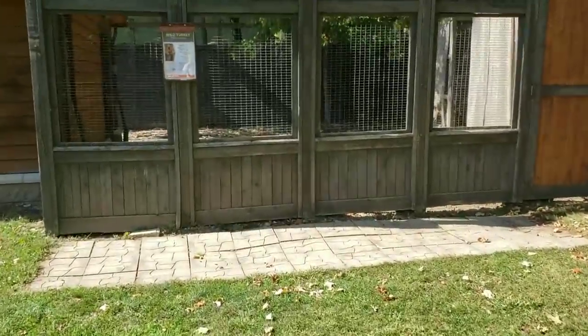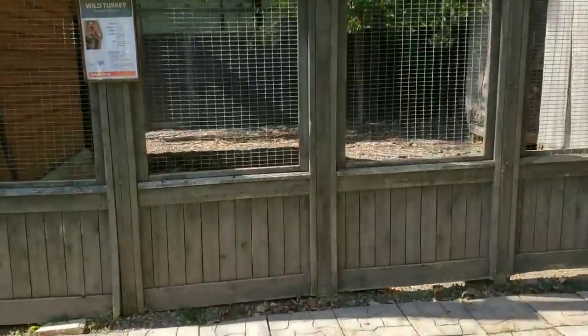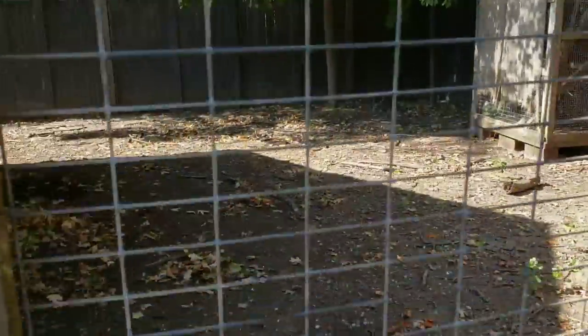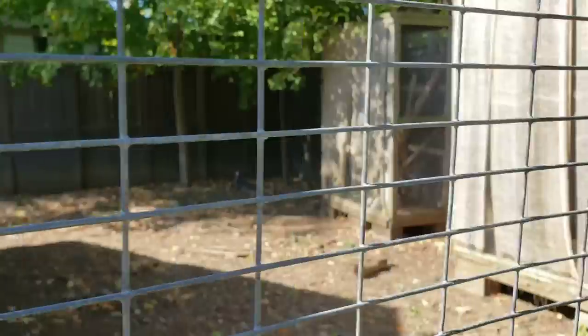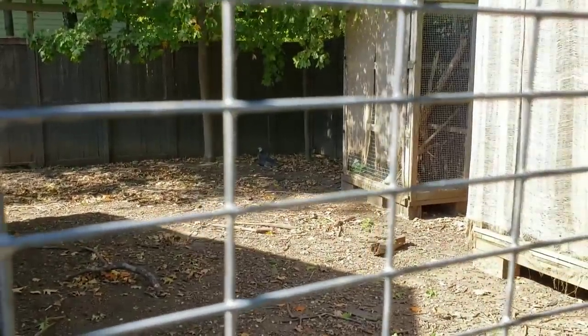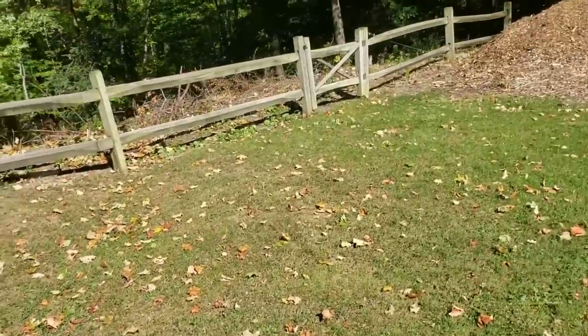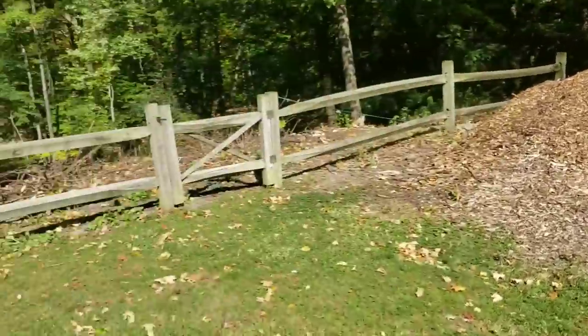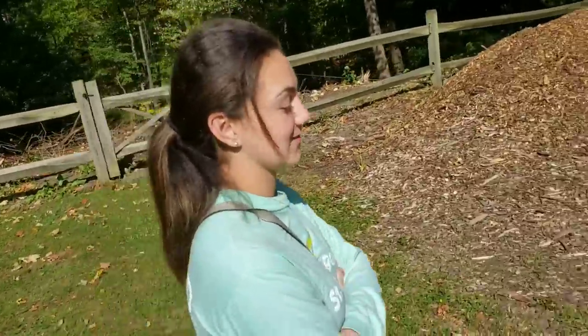Of course they have their outdoor exhibits too — right here we've got some turkeys. Oh, there's actually a turkey right back there. I don't know if you guys can see it — he kind of blends in back there. Thanksgiving's coming up! Kaylee, how could you say that? Thanksgiving's one of the best holidays!